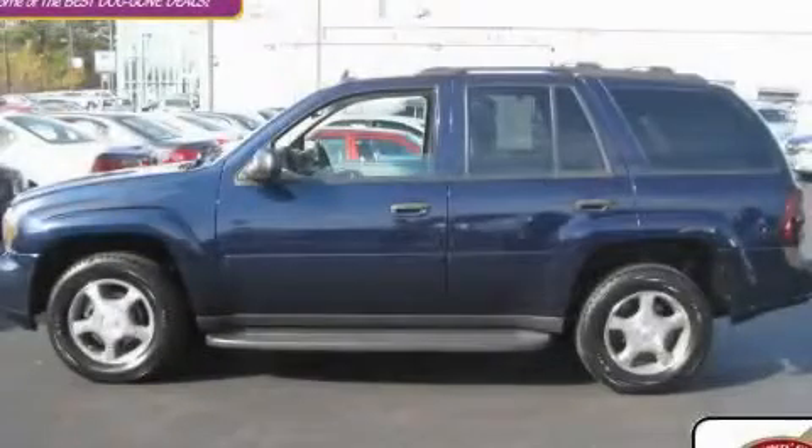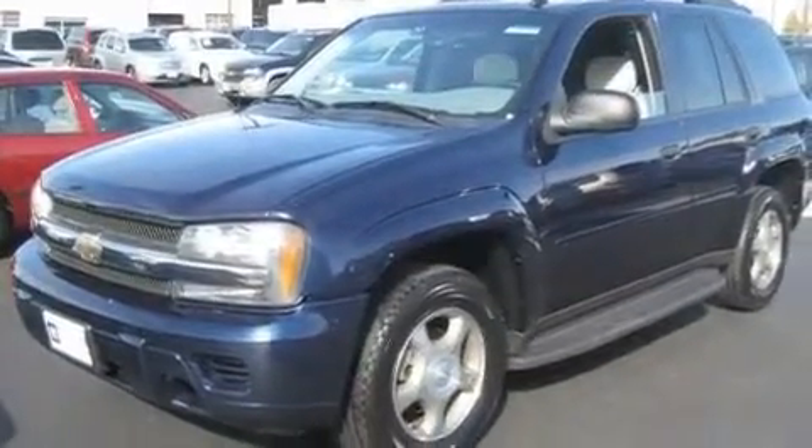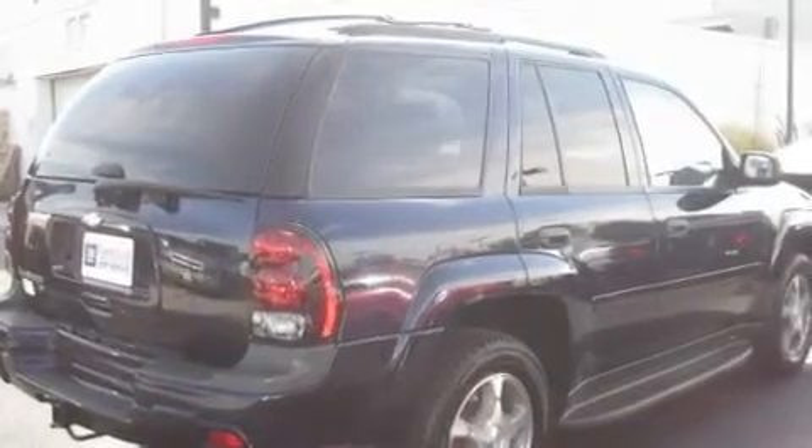This is a 2007 Chevrolet Trailblazer, for when safety, size, and space are of importance. It has a 4.2-liter six-cylinder engine and an automatic transmission.